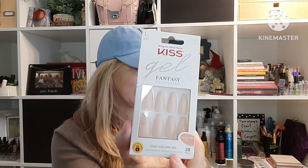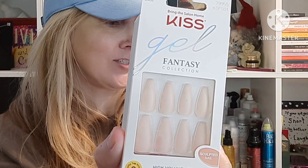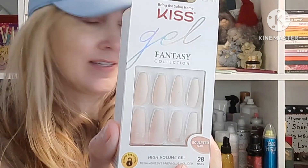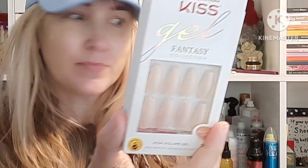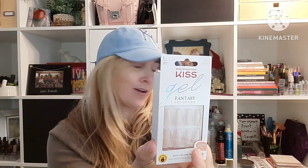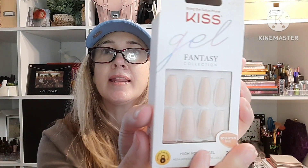I suppose there are some interesting things in this box. The full size item I received was the Kiss Gel Fantasy Sculptured Nails. The full size is $7.97, which is basically what the box costs, so this is what's paying for it. Although I would never pay $8 for a set of fake nails.